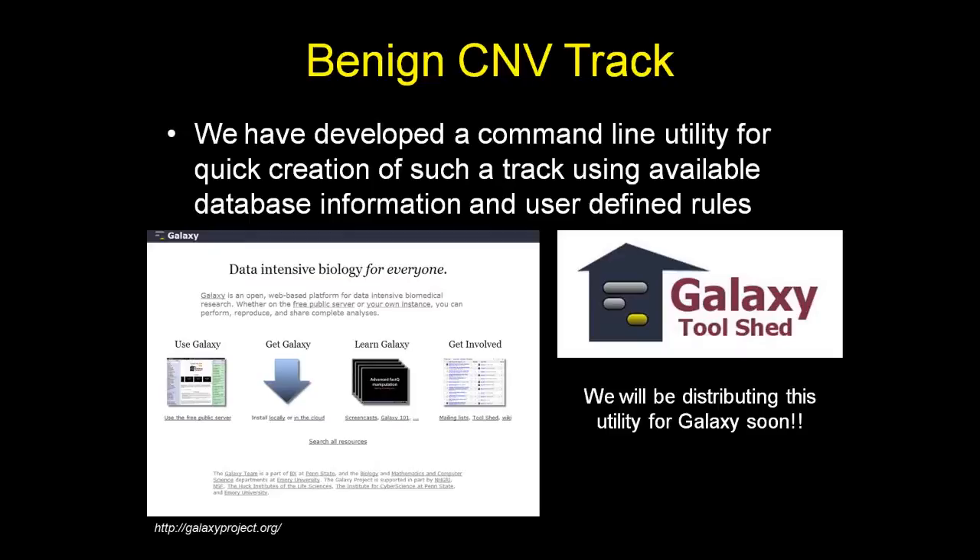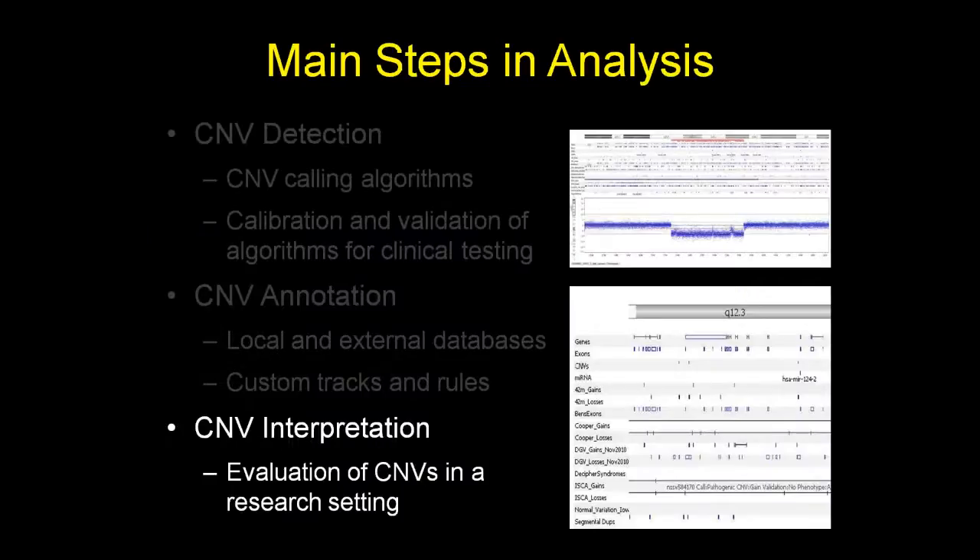All of the tools I've described today — for validation and for creating custom CNV tracks — are being distributed to the Galaxy tool shed so they can be used in a familiar interface for many people in this field.